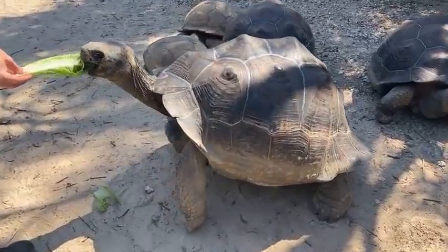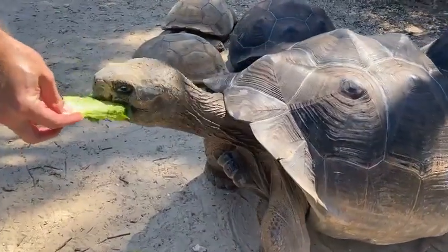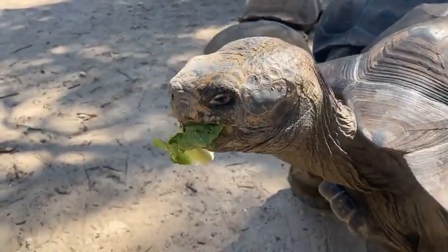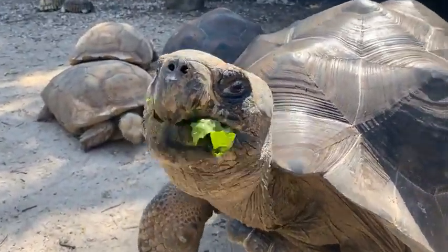These guys get fed a wide variety of diet here. Right now we're feeding them some lettuce. They will also get carrots, sweet potatoes, zucchini, but their staple is mostly hay that they get offered every day.